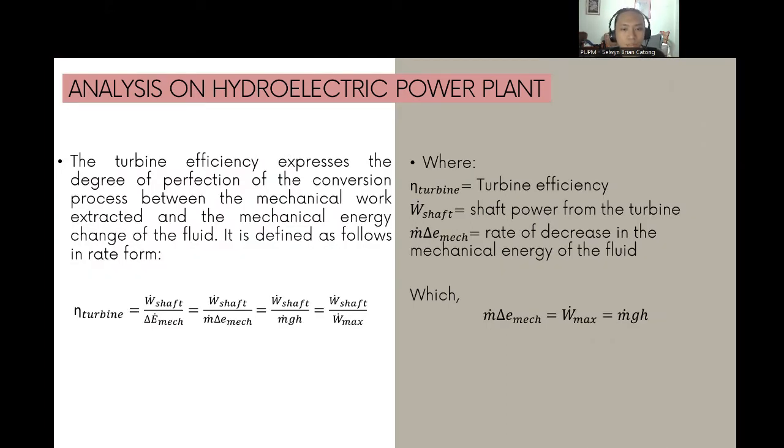Turbine efficiency expresses the degree of perfection of the conversion process between mechanical work extracted and the mechanical energy change of the fluid. It is defined as: η_turbine = Ẇ_shaft / ΔĖ_mec = Ẇ_shaft / (ṁ·Δe_mec) = Ẇ_shaft / (ṁgh) = Ẇ_shaft / W_max. Here η_turbine is turbine efficiency, Ẇ_shaft is the shaft power from the turbine, and ṁ·ΔE_mec = W_max = ṁgh.